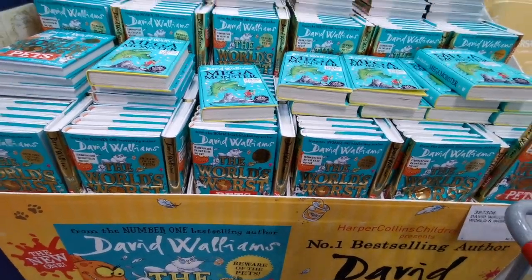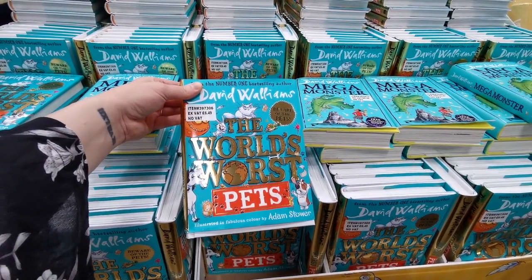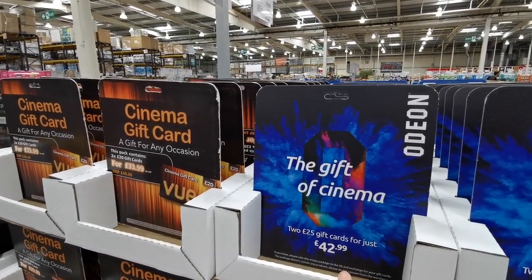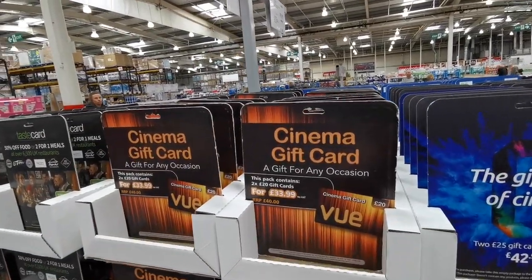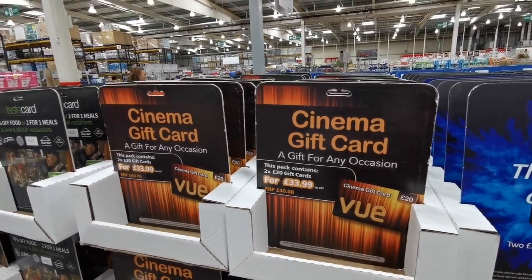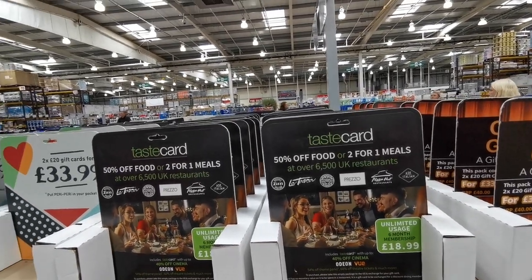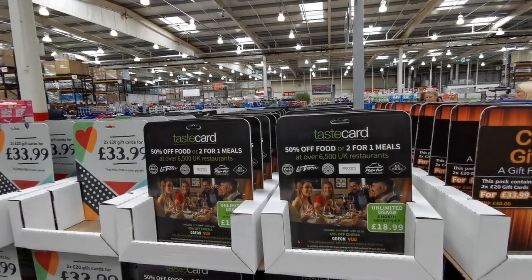There's some new David Walliams in Costco — World's Worst Pets for £6.49. Just a quick reminder to grab gift cards here too, as you can save a ton of money. For example, you get two £25 Odeon gift cards for £42.99, or two £20 Vue gift cards for £33.99. You can also grab the Taste Card — a 6-month membership for £18.99 — which gives you 50% off food and drink, or two-for-one meals at over 6,500 UK restaurants, plus 40% off at Vue and Odeon.